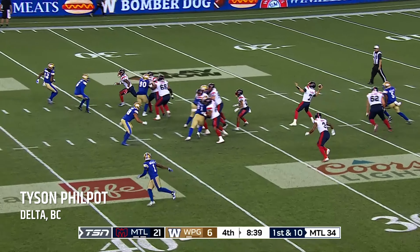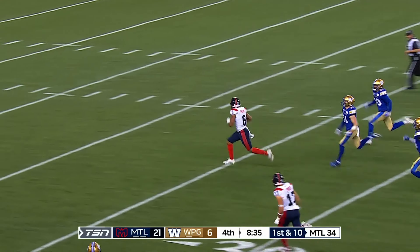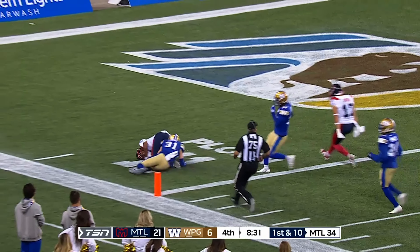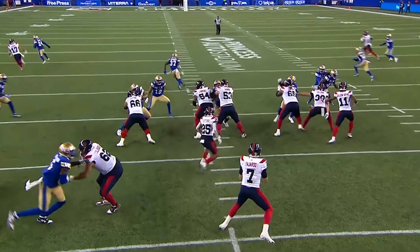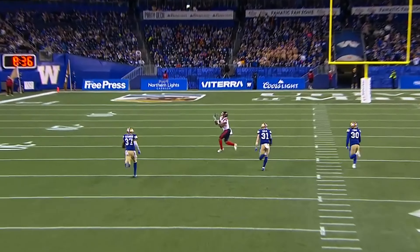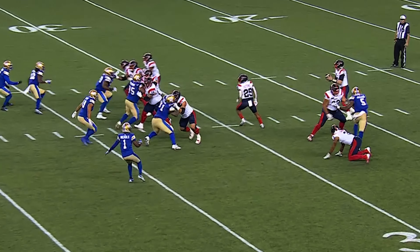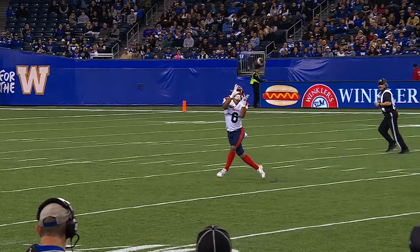A flea flicker here — Fletcher back to Fajardo, wide open — Tyson Philpott has touchdown number two! What a play by Montreal as the Alouettes pour it on with a little trickery. A 76-yard touchdown on the flea flicker, Cody Fajardo to Tyson Philpott again.